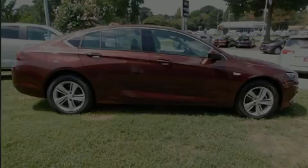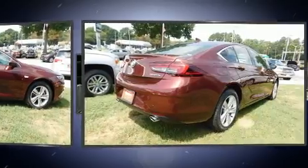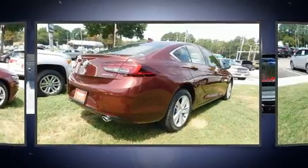Experience driving perfection in the 2018 Buick Regal Sportback. This four-door, five-passenger hatchback offers the features and options for which you've been searching.